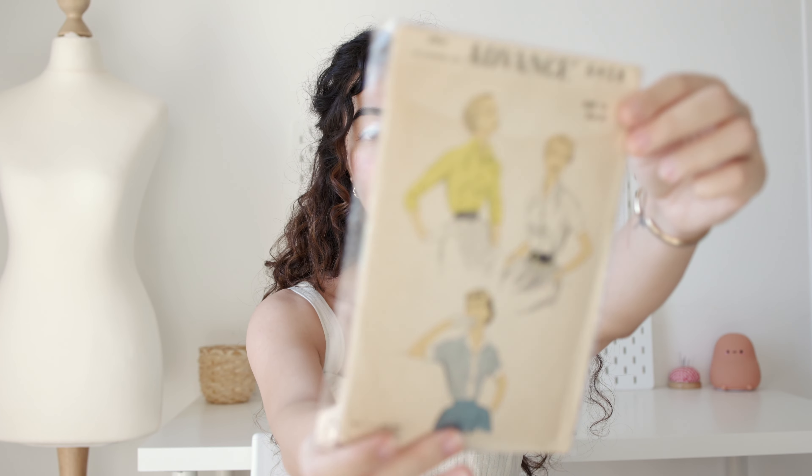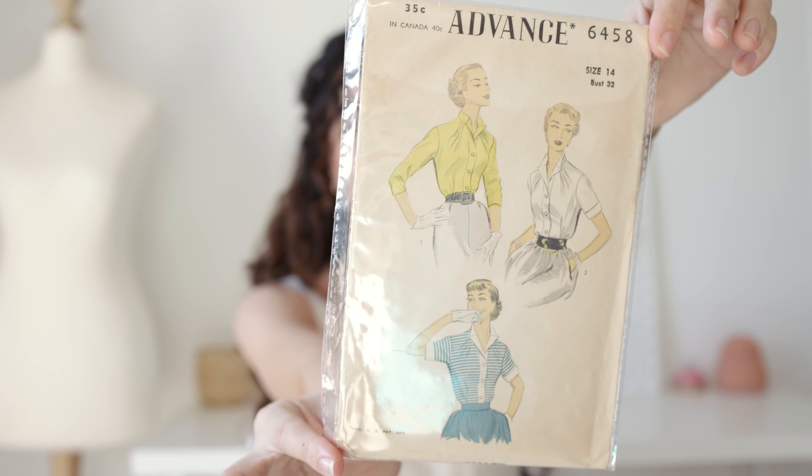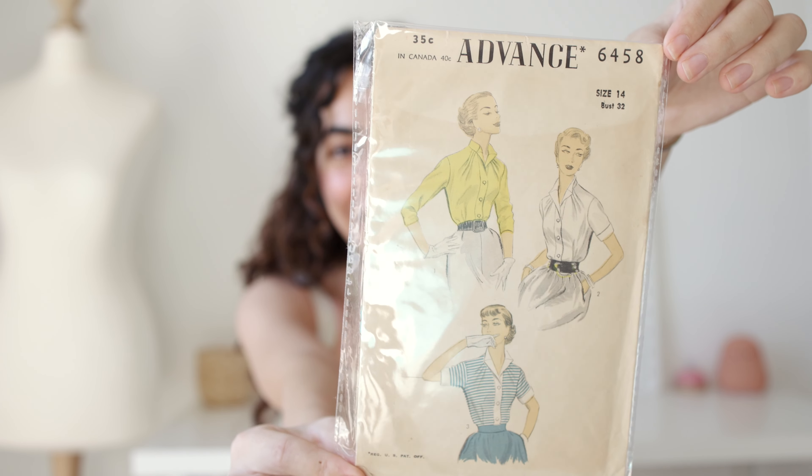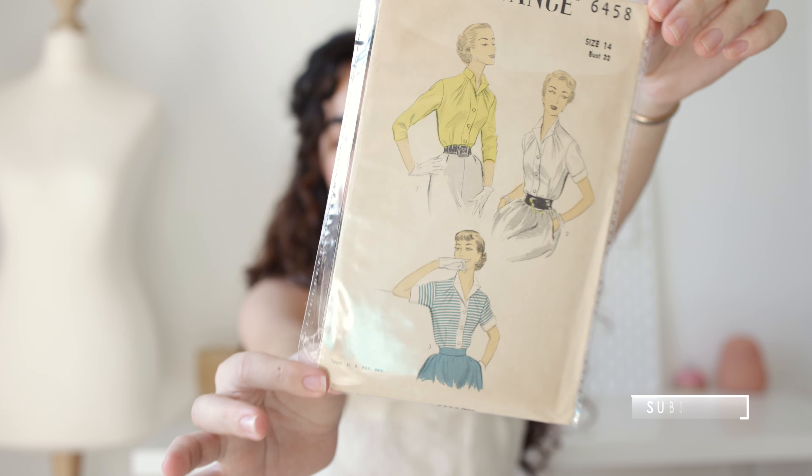One of my absolute favorite sewing patterns I own is Advanced 6458. I actually have two of them accidentally — long story. I think you can find it on Etsy. It features three different shirt styles that look sort of sailor-y. I'd love to wear them in a beachy town like Cassis near where I live, and this might actually be my next project.